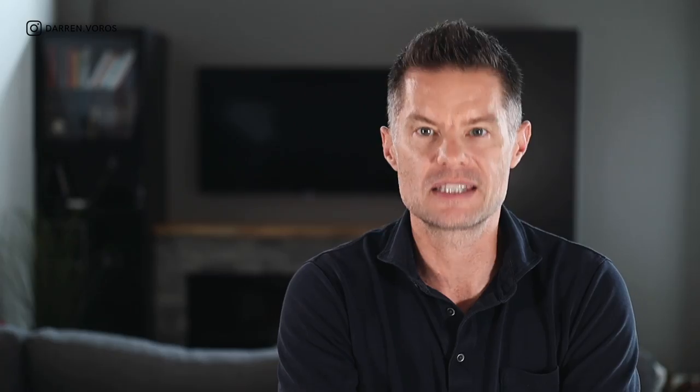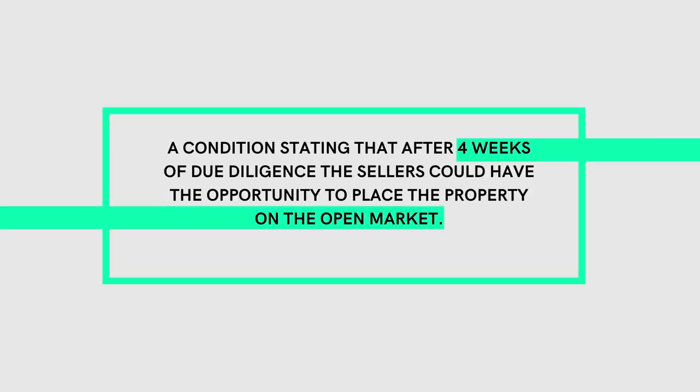Another negotiating tactic used was a 21 business day due diligence period. This is important because sellers may see '21 days' and think it's three weeks — but 21 business days gives you almost a full month. Additionally, a creative clause was included stating that after four weeks of due diligence, the seller could place the property on the open market. Agreed at a price of $1.85 million, this clause gave the seller confidence to potentially look at new buyers while the existing deal remained on the table — hugely helpful in a competitive market.